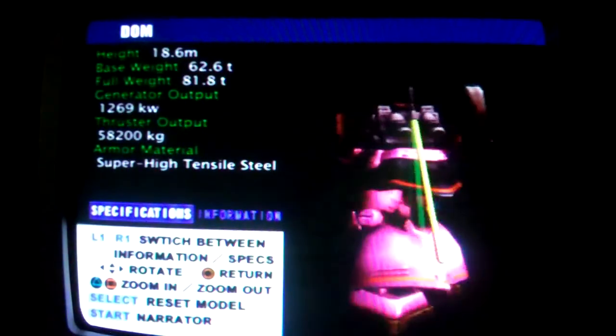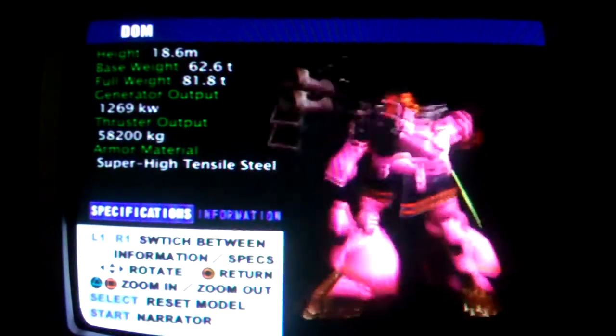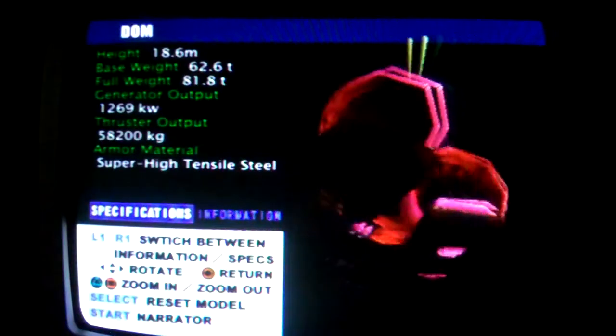Dom, model number MS-09. A mass production mobile suit for use in ground combat. Heavily armored, it is capable of high-speed hover locomotion. At this point in time, it is considered to be the backbone of our forces.